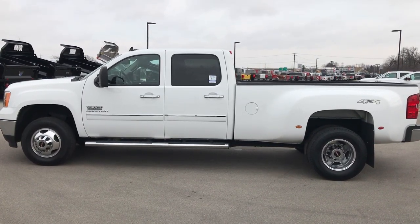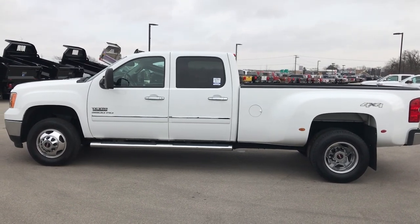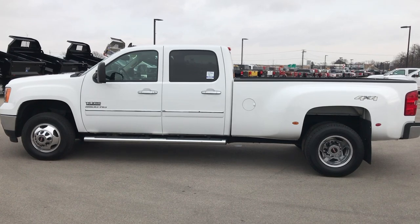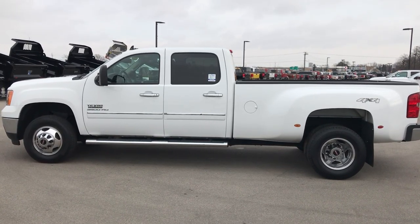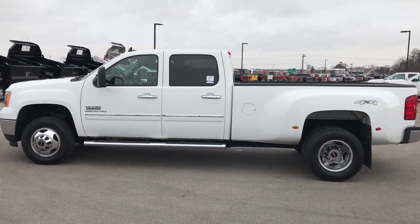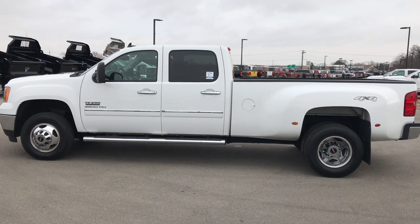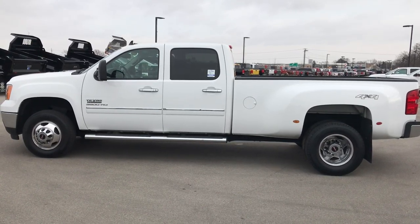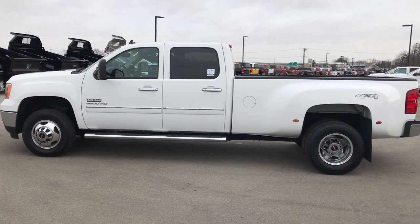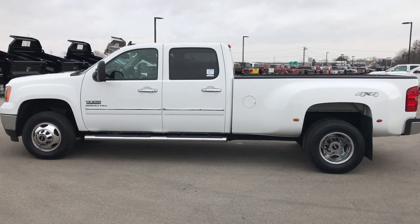Thank you so much for checking out the video. If you like this truck and want to make it yours, give us a call right now at 920-921-0850 and ask for one of our sales associates who are standing by to take your call. That number again is 920-921-0850. If you want to check out more, go to youtube.com/summitauto to like, subscribe and share. You'll see a link to subscribe to our YouTube channel on your left, a link to more heavy-duty truck videos on your right, and a link to this truck on our website at the bottom. We really look forward to helping you with this super clean 2012 GMC Sierra 3500 Crew Cab Long Box Dual Rear Wheel Duramax Diesel. Thanks again.